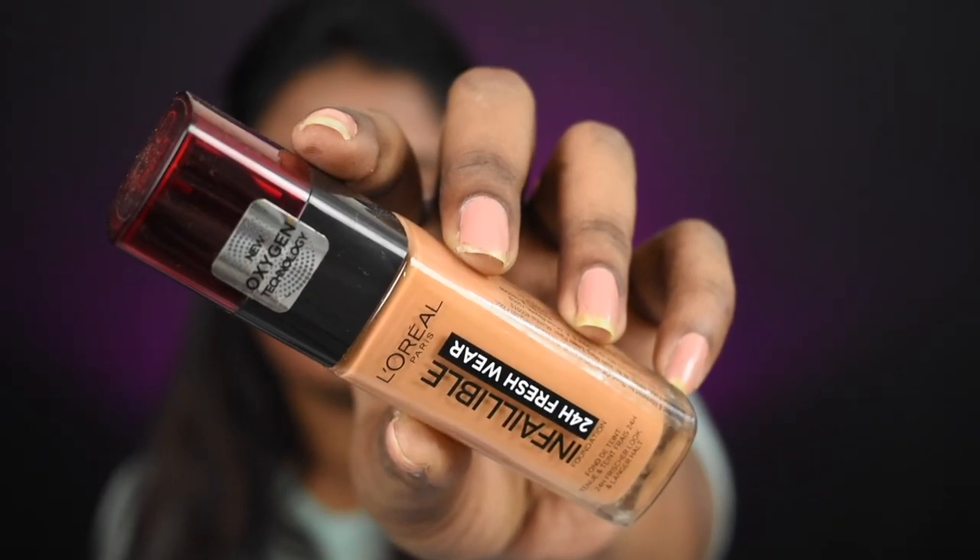Now we're done with color correction. For foundation I'm using the L'Oreal Infallible Foundation in shade Hazelnut — this is a very thin liquid consistency. It's seriously so good. If you have sensitive, oily, acne-prone skin and want a lightweight foundation where you won't feel like you're wearing anything, I highly recommend this. I'm in shade Hazelnut, shade number 330.